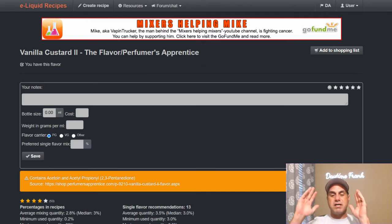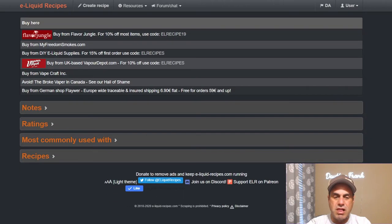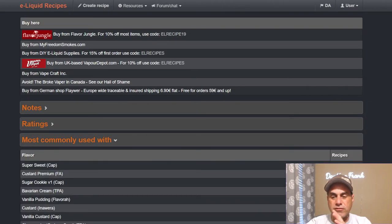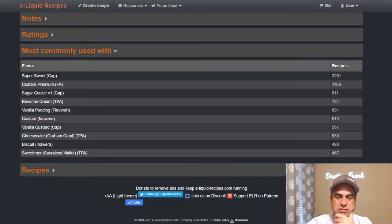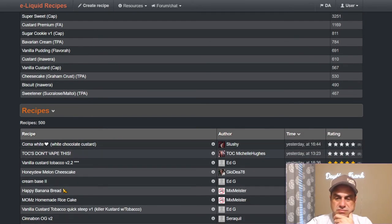Alright, this is my favorite — out of all the custards, this one I reach for probably more than any other. Vanilla Custard Two from TFA. Contains acetone and acetylpropanol — well, get over it. The median usage is three percent in mixes; single flavor at three as well. It's a newer flavor. Top pairings right here include Custard Premium, cookie, sugar cookie, Bavarian Cream, vanilla pudding from Flavorware, Inawera Custard, Capella Vanilla Custard, Cheesecake Graham Crust, and biscuit.